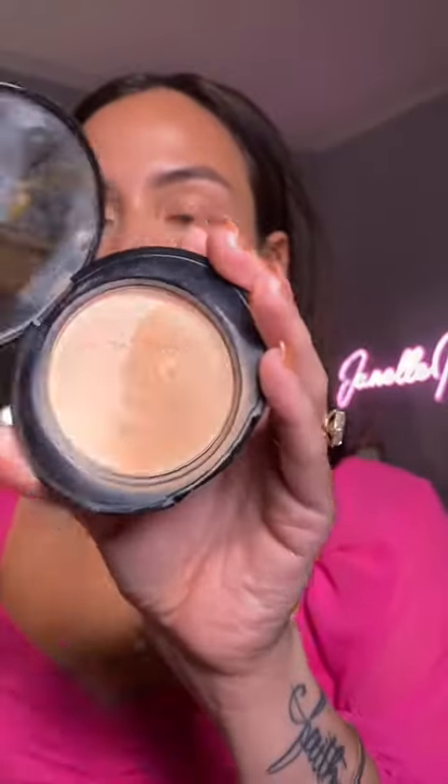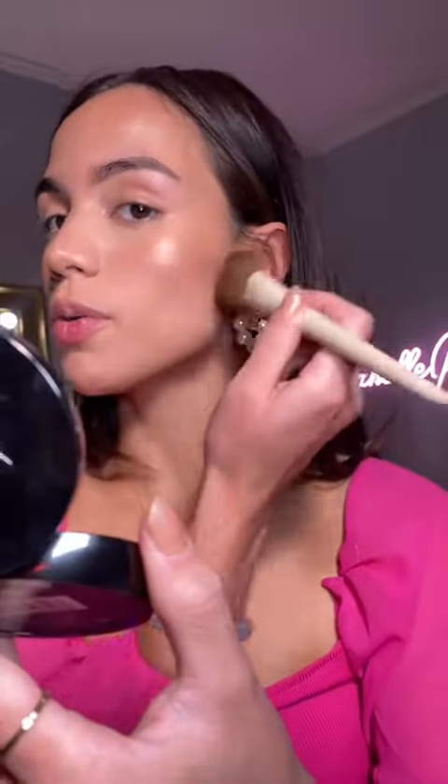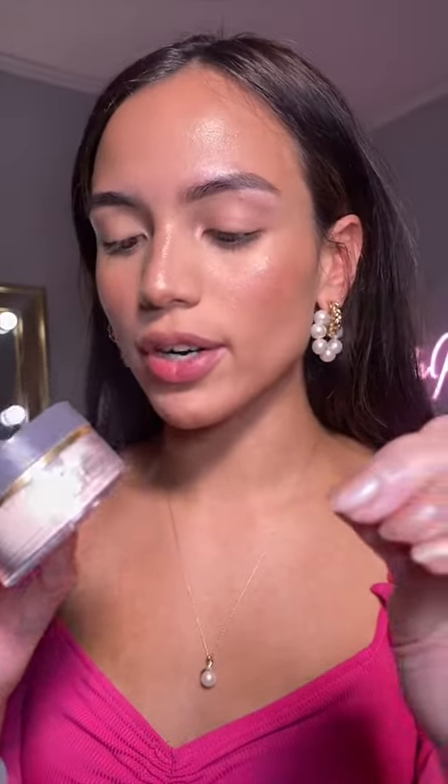The No.7 Perfect Light Press Powder is the perfect all-over setting powder for all skin types. It's super smoothing and it doesn't leave your makeup looking cakey. The Gloria Hydra Perfect Powder is almost as good as my Hourglass Loose Powder, and it's only $8.